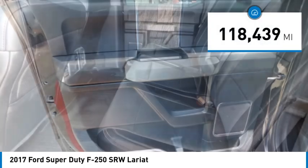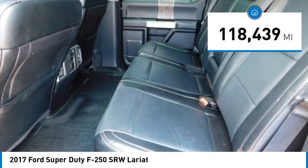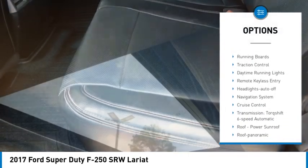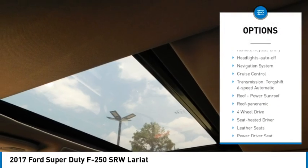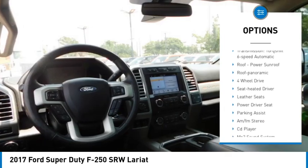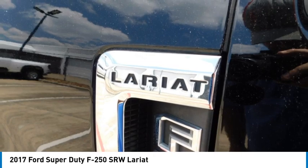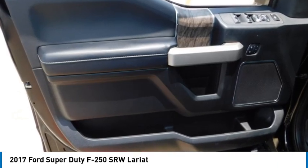This vehicle has less than 120,000 miles. Here are some of this vehicle's great options: sliding rear window, towing package, bed liner, running boards, traction control, daytime running lights, remote keyless entry, headlights auto-off, navigation system, and cruise control.